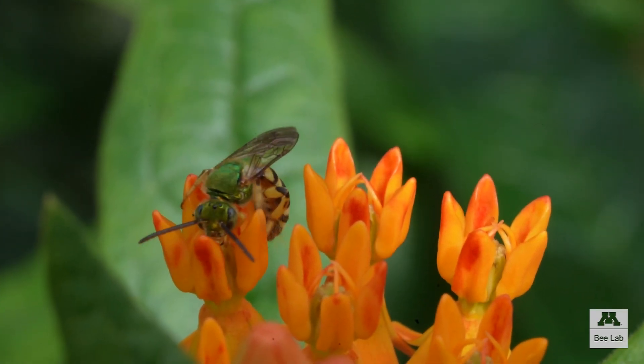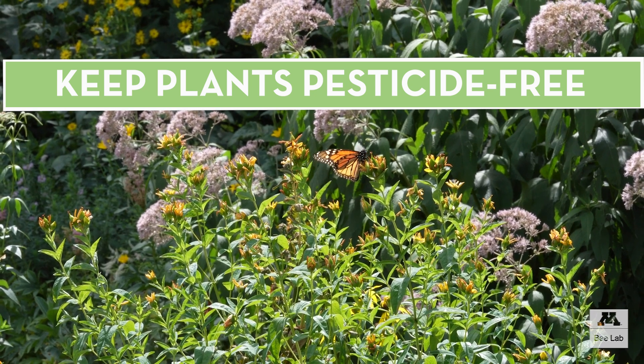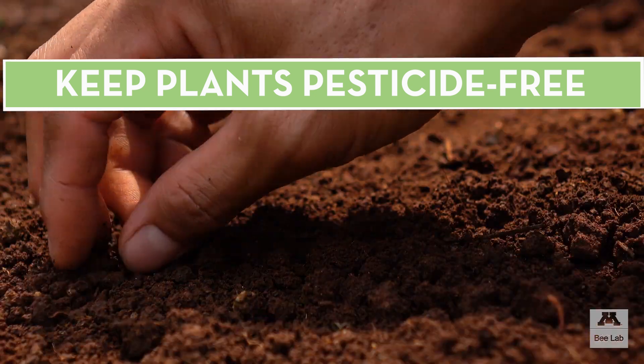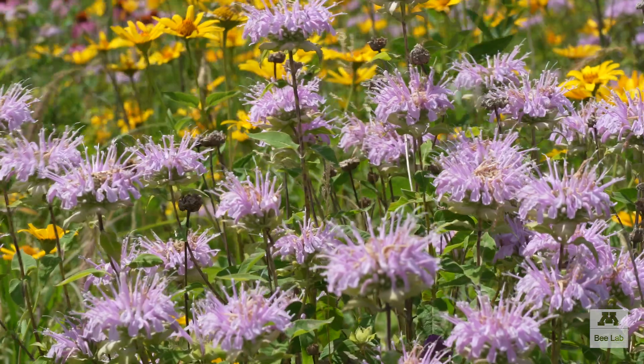Pollinators can be harmed by pesticides. A pollinator garden should be pesticide-free. That means plants have never been treated by pesticides, either at the seed stage or later. Check out our resource on how to ask a nursery if their plants are pesticide-free.